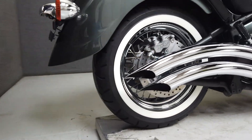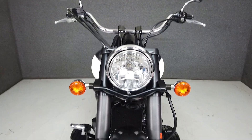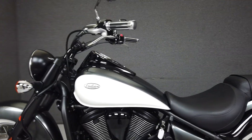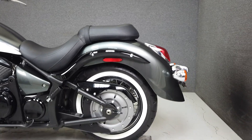Powered by a 903cc engine with a 5-speed transmission, the Vulcan Custom produces 50 horsepower at 5,700 RPM and 61 foot-pounds of torque at 3,700 RPM. It has a seat height of 26.8 inches and a dry weight of 595 pounds.